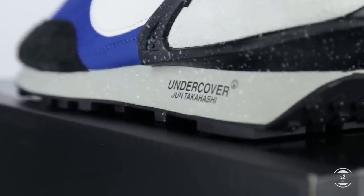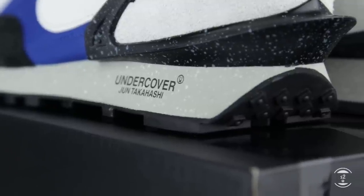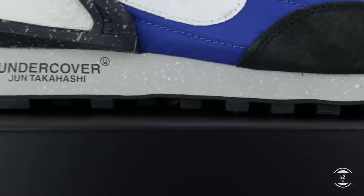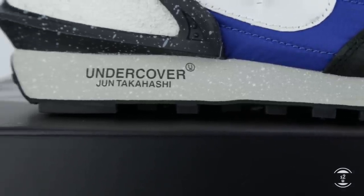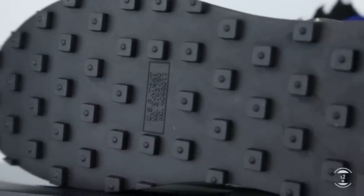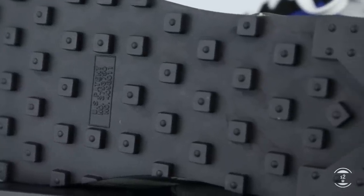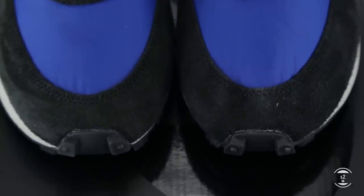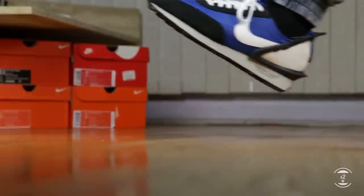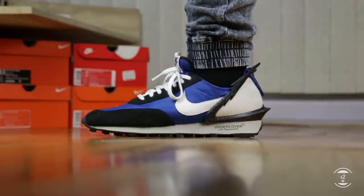As for the midsole cushioning, it is painted in gray with white paint splashes for aesthetic purposes and of course more Undercover branding on the lateral profile. The cushioning is just a regular Nike foam midsole which offers lightweight and standard cushioning for all-day comfort. As for the outsole, it follows its heritage by including a waffle-designed rubber outsole that extends up to the front and back, paying homage to the original look of this running shoe.